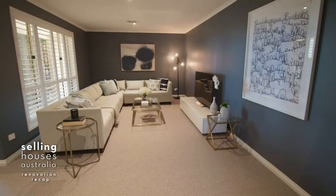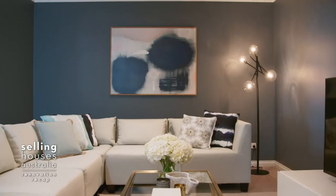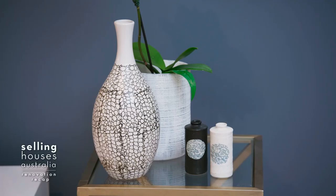My goodness, look at this. The lounge room has gone from passé to polished. New carpet and trendy styling pieces made a world of difference.